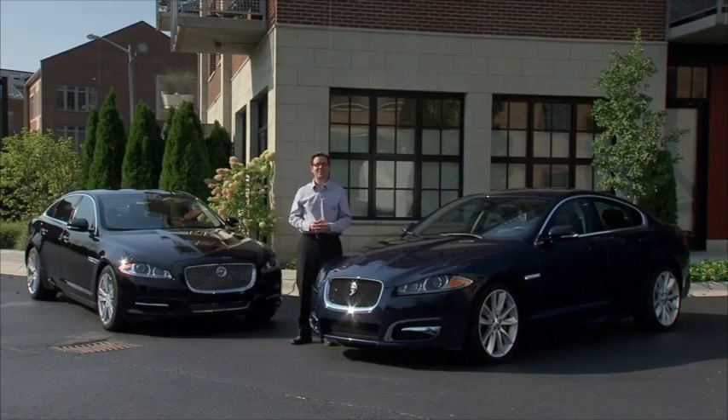Stop by your Jaguar retailer and drive this new engine in either the XF or XJ. The intelligent power of the new 3.0 liter V6 Supercharged is something you need to experience firsthand. And of course, it comes standard with Jaguar's legendary driving comfort and refined luxury.